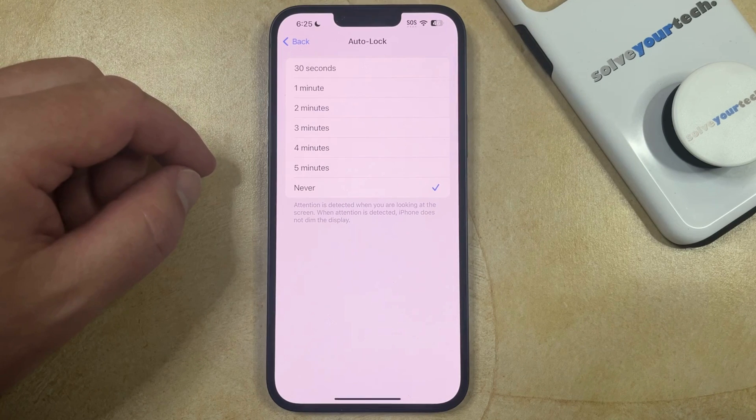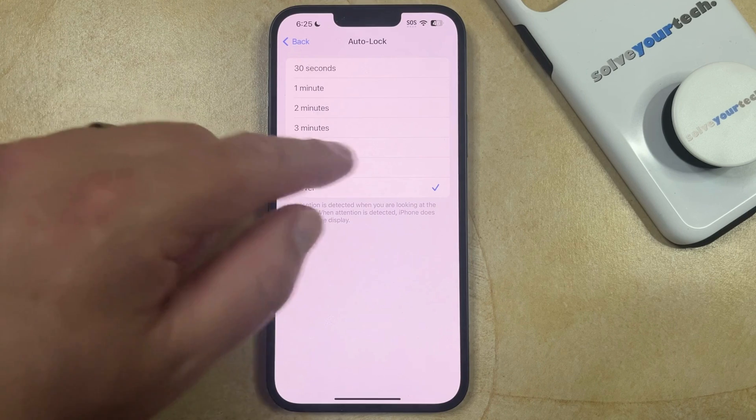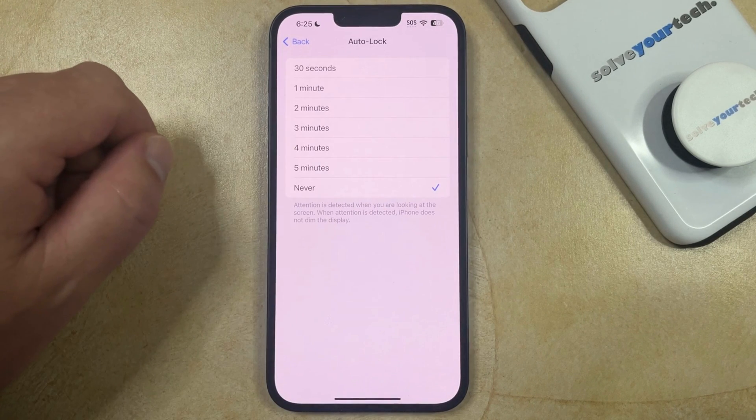This means, however, that you are going to have to manually lock the screen each time, which you can do by pressing the power or side button on the right side of the device.